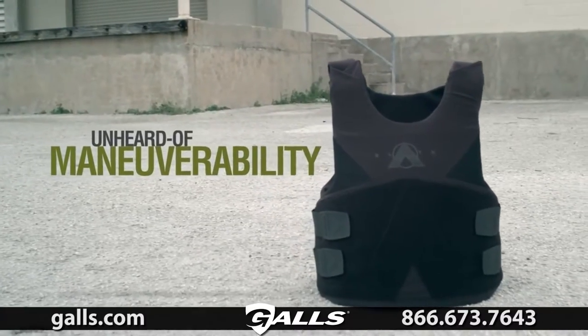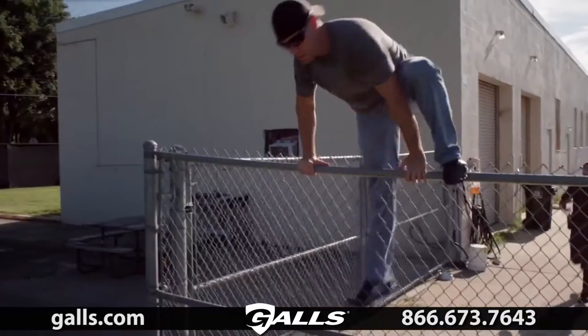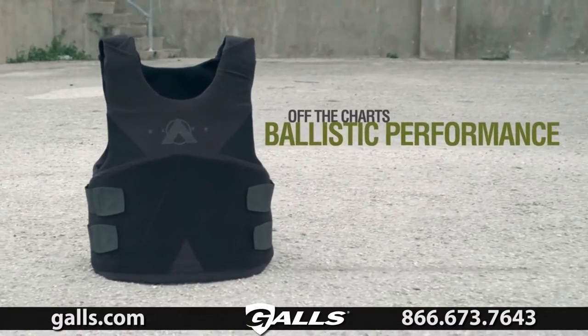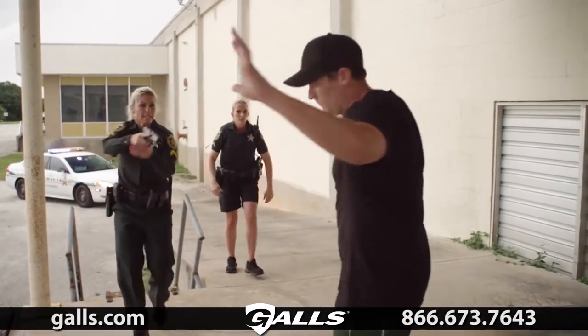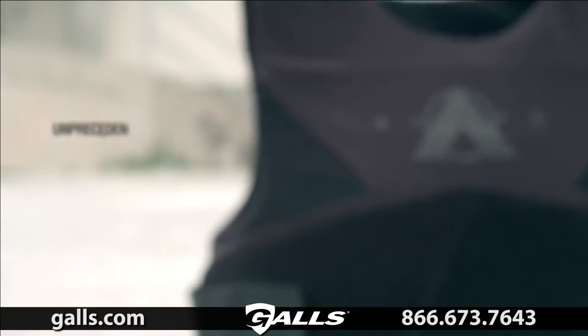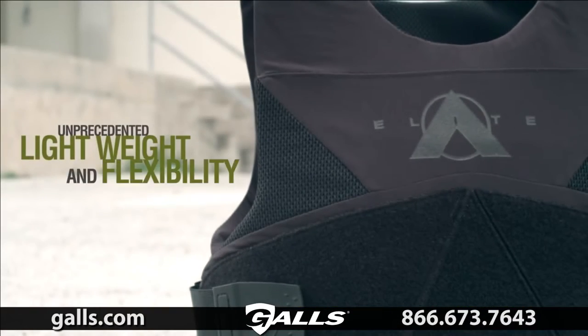Unheard of maneuverability. Off the charts ballistic performance. Unprecedented lightweight and flexibility.